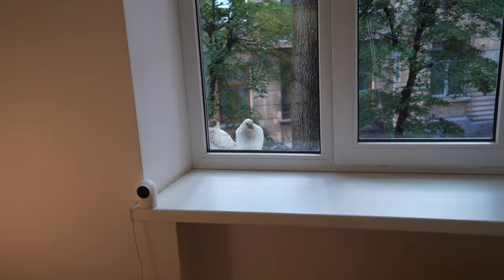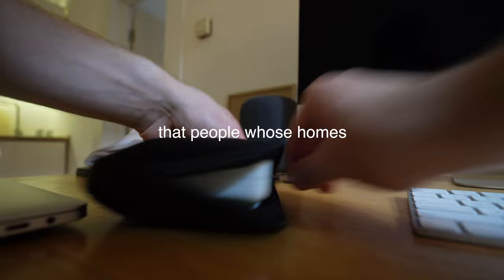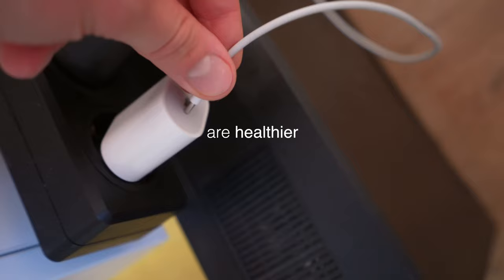Done, waiting for lunch. Scientists have found out that people whose homes are in order are healthier and of course happier.